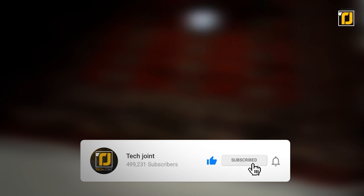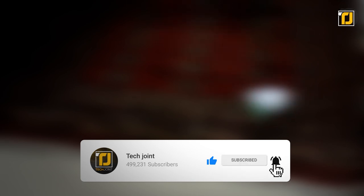Comment down below which of these toys caught your eye the most. Don't forget to like the video, subscribe to TechJoint, and we'll see you in the next one.